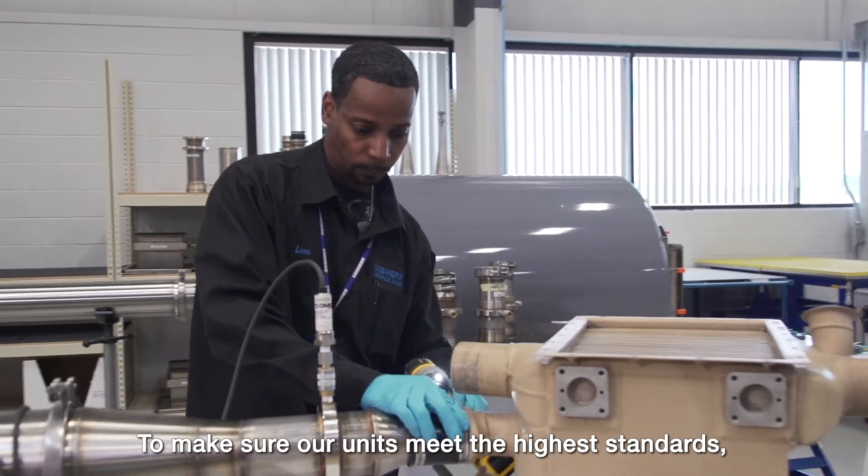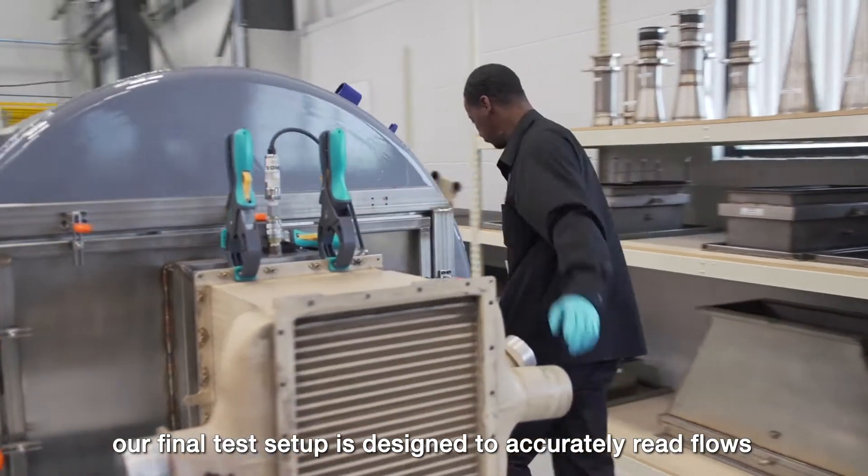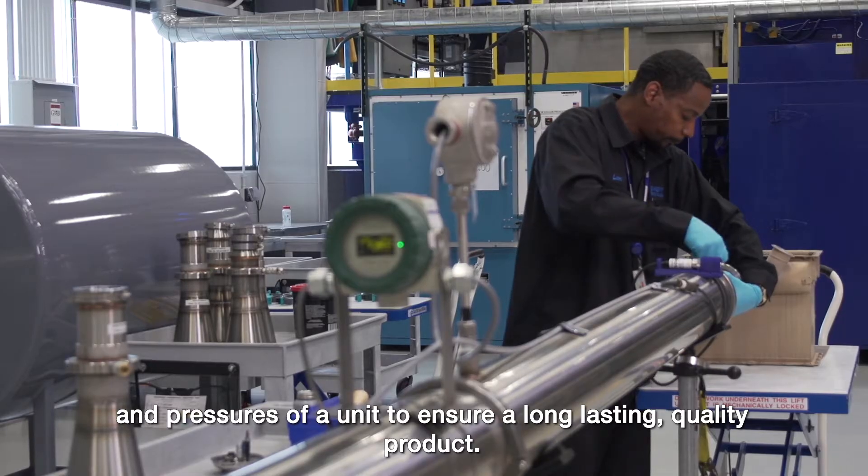To make sure our units meet the highest standards, our final test setup is designed to accurately read flows and pressures of a unit to ensure a long-lasting quality product.